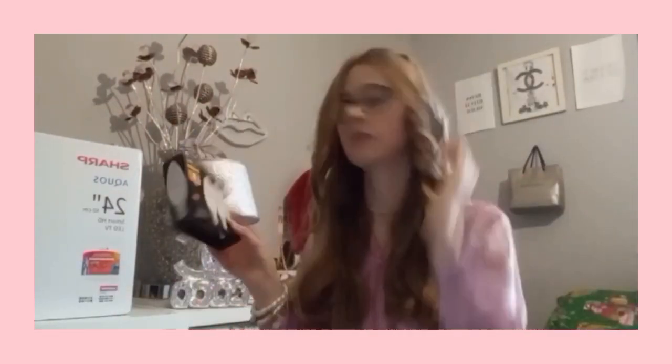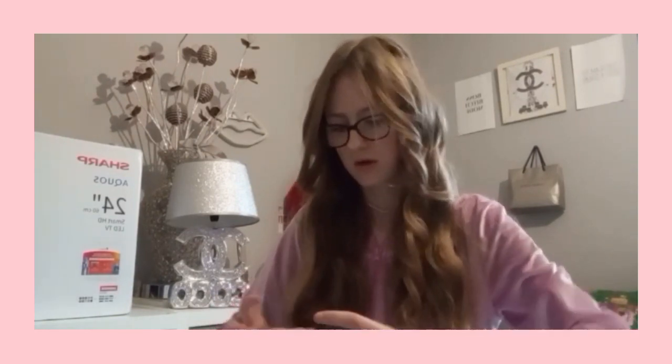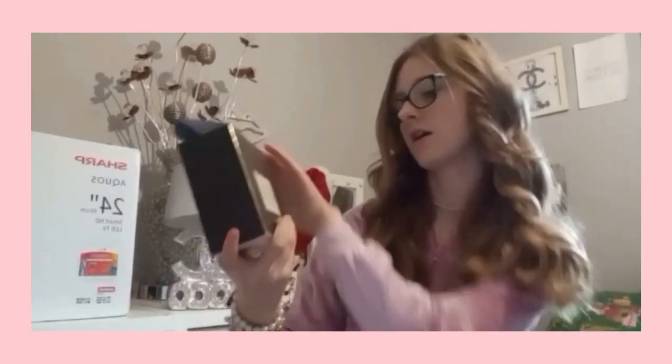And then next I got this - it's from my aunt. I got this little pink bracelet, very cute. And then from my nan I got this chocolate Galaxy tray - I love Galaxy, it's really nice.